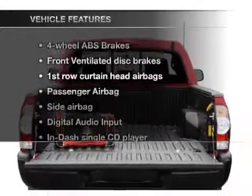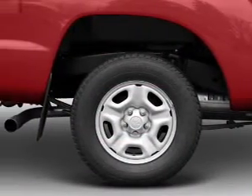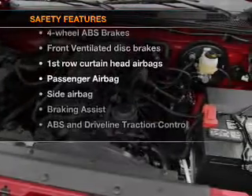Plus, enjoy these notable features that are included in this vehicle: air conditioning, power steering, and AM-FM stereo with a CD player. And for your peace of mind, the following safety equipment is included.